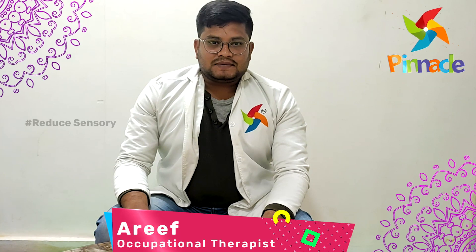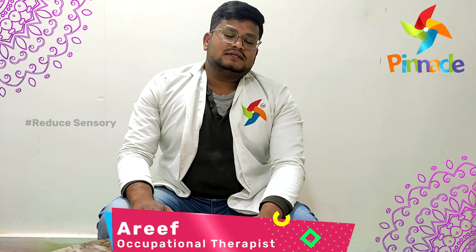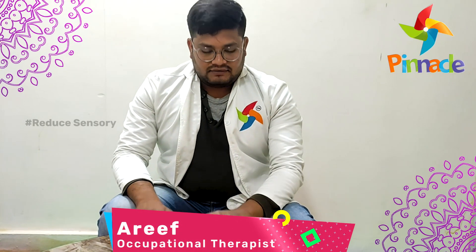Hi, this is Mohamad Agit Rapsundani, Senior Occupational Therapist at Pinnacle Blooms Network Park, Dilshuna Air facility.